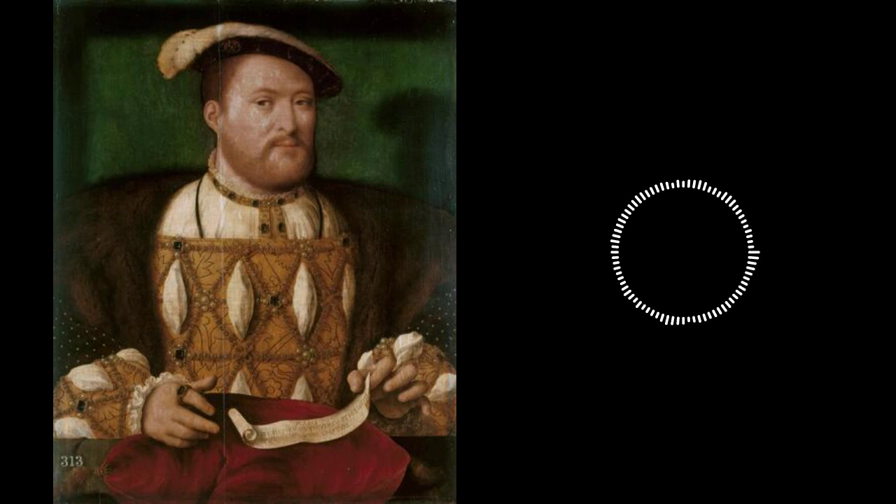Next, we're going to talk about the beginning of Henry VIII's own Reformation. But first, let's take a quick break.